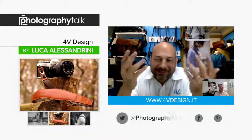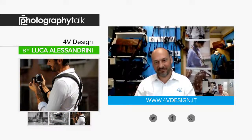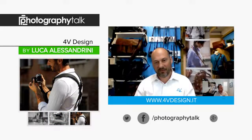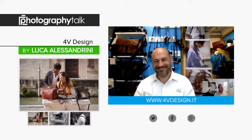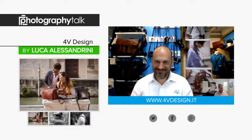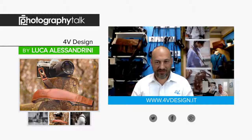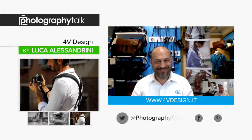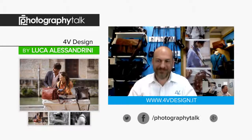I'm going to throw in a word here — this is episode 169 and I've never once added my own word. But I've tested a lot of different straps in the seven years Photography Talk has been in existence. If I were asked what one word best describes 4V Design, I'm going to have to say swanky. It compliments the look of my camera, it feels like a million bucks on my shoulder, and it just looks fantastic.